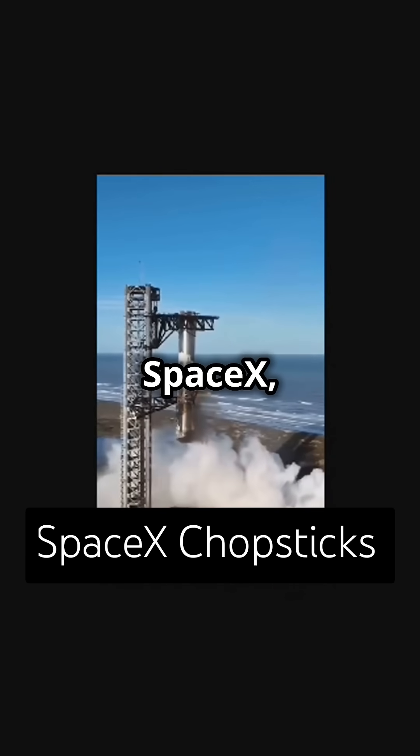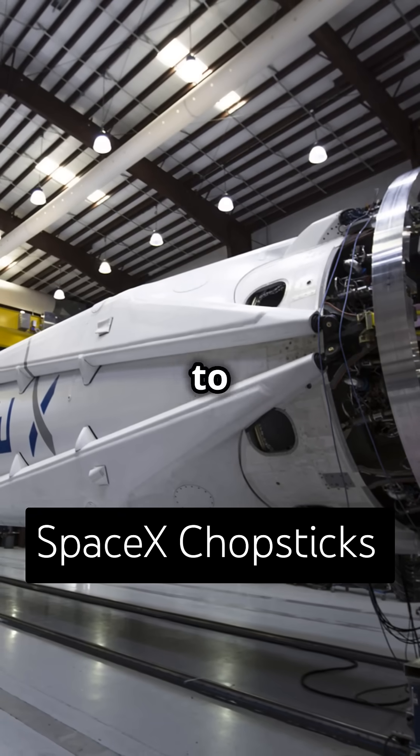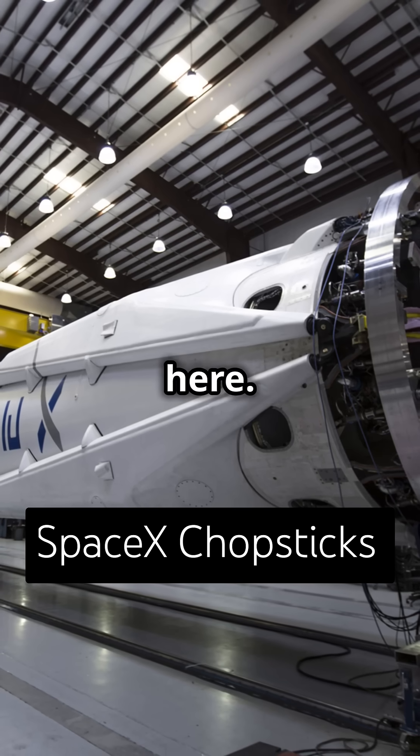The goal, according to SpaceX, is eventually to refuel a freshly returned Super Heavy on the launch pad, then send that same rocket back to space half an hour later. This isn't just theory anymore, it's happening. The future of space flight is here.